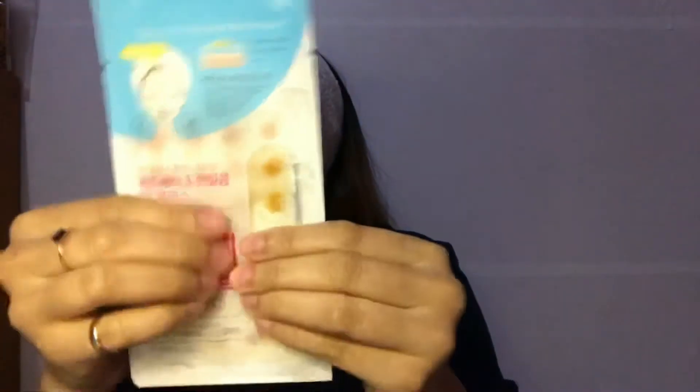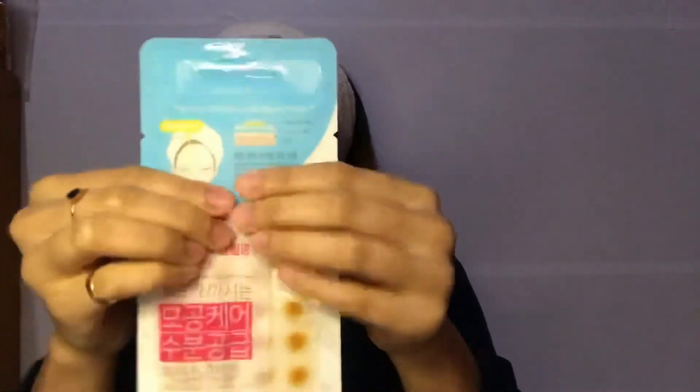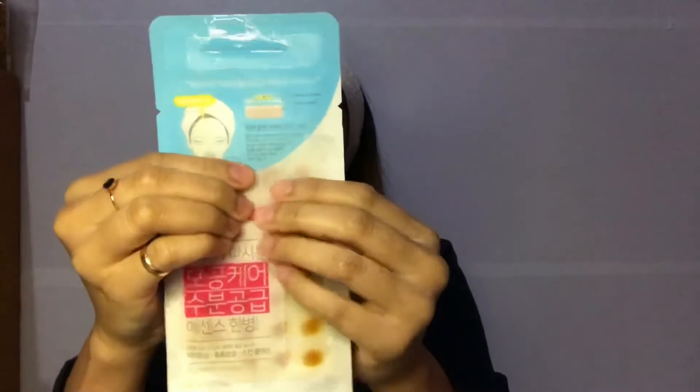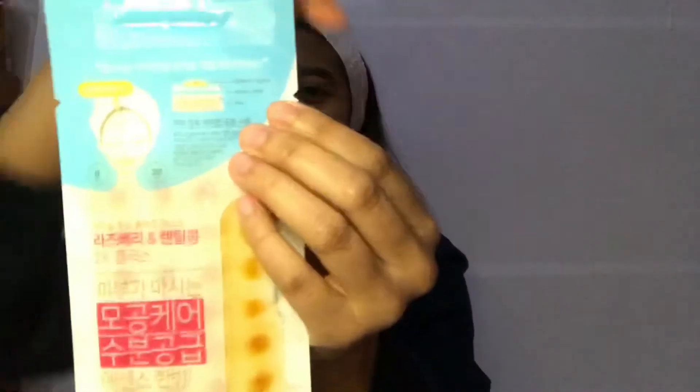It says that you press it for 30 seconds. So after 30 seconds, I can take the mask.